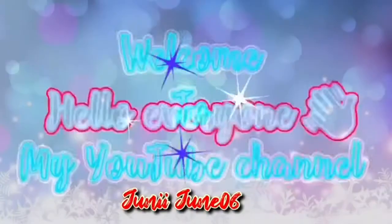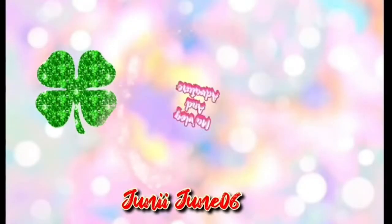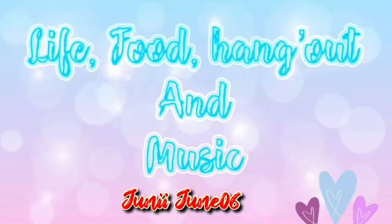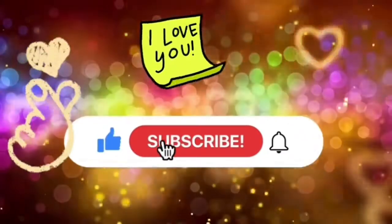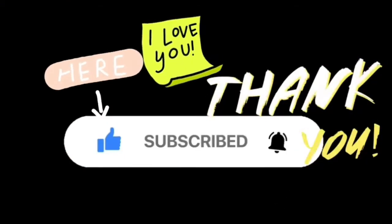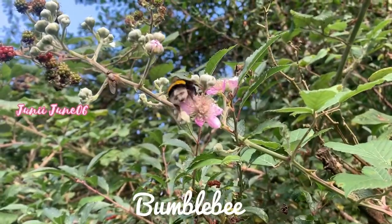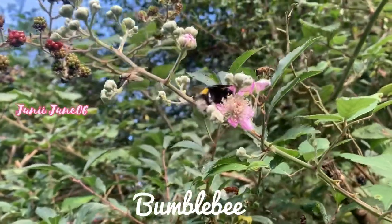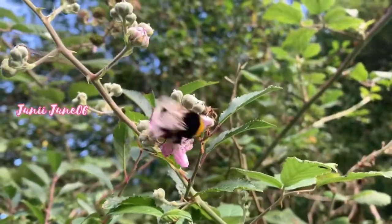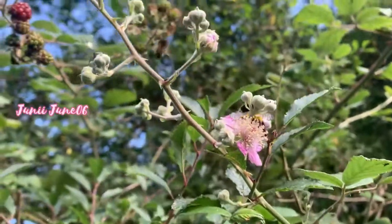Hey everybody, it's JJ and I'm back. I'm broadcasting here on YouTube to bring you my latest stories, adventures, and life experiences. Hi guys, as you can see, I'm showing you a bumblebee — very cute creature.